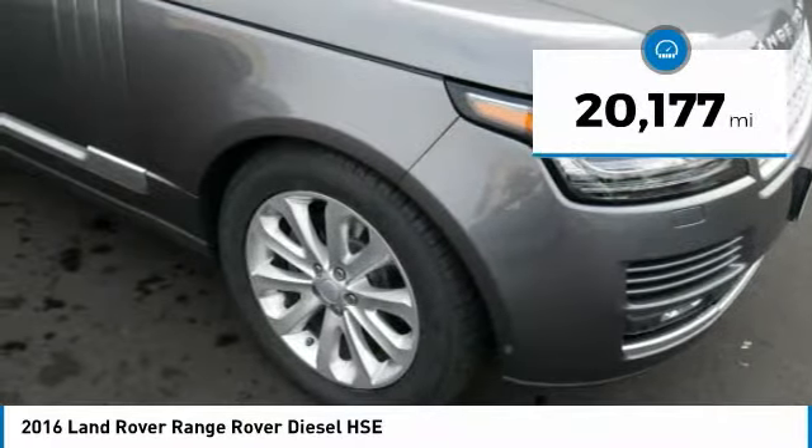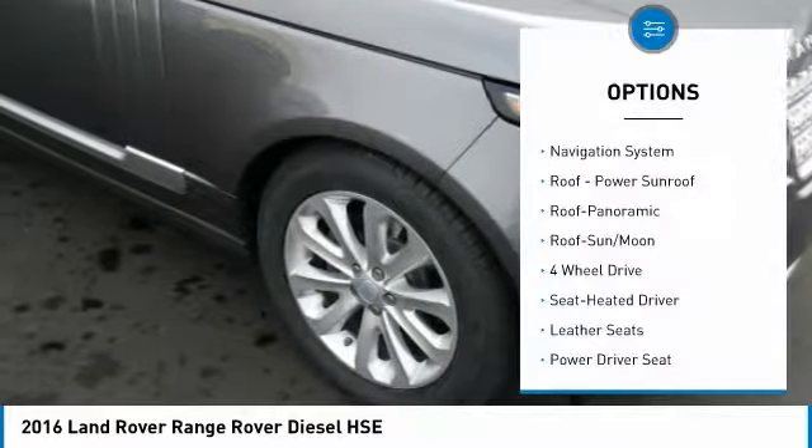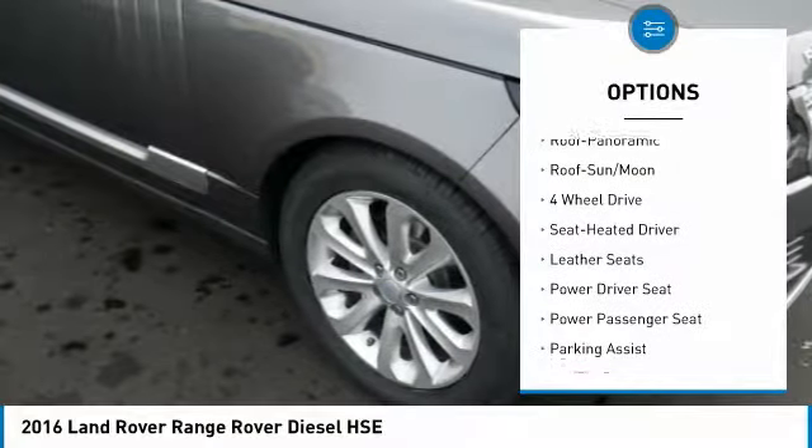Navigation, sunroof, heated leather seats, diesel fuel, four-wheel drive, alloy wheels.